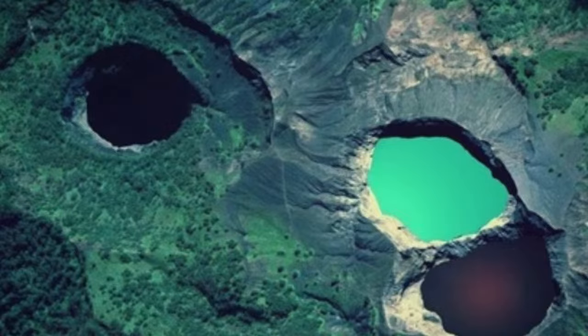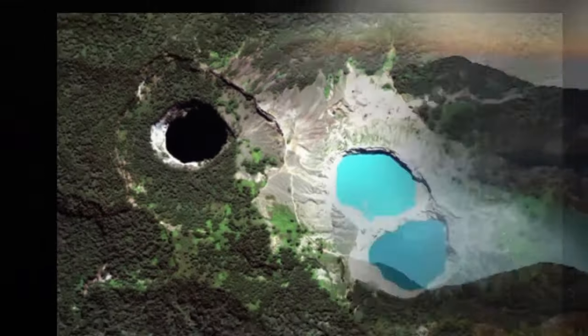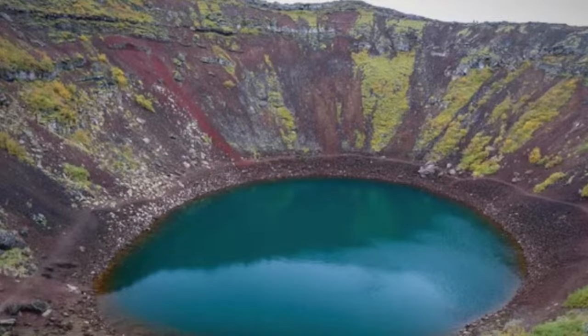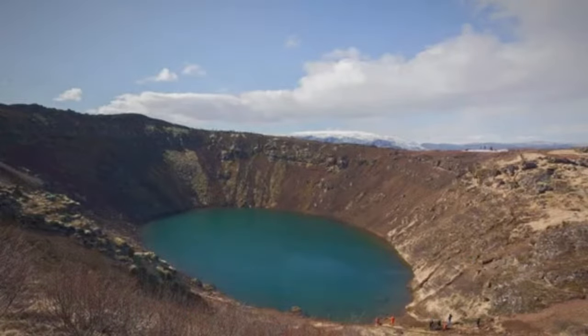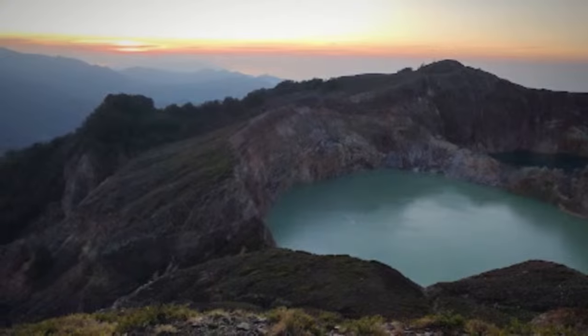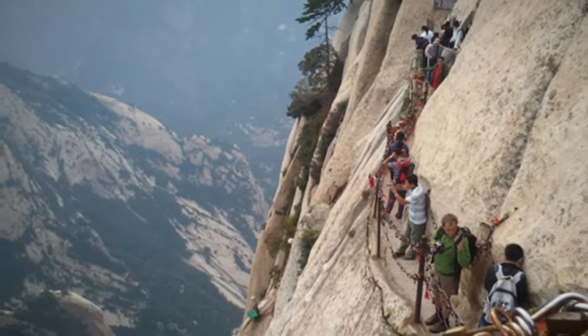What makes the phenomenon even more intriguing is the unpredictability of the color changes. Tourists have witnessed one of the lakes taking on a dark brown hue, adding an element of disbelief to the experience. The Kelimutu lakes can offer an array of unexpected hues, making each visit a unique and surprising journey. Mount Hua. Mount Hua, located in China, is an impressive mountain known for its vertical rock walls and narrow paths that provide a unique experience for adventurers and pilgrims. This majestic mountain is an integral part of the Five Great Mountains of China and is revered for its religious and historical significance.